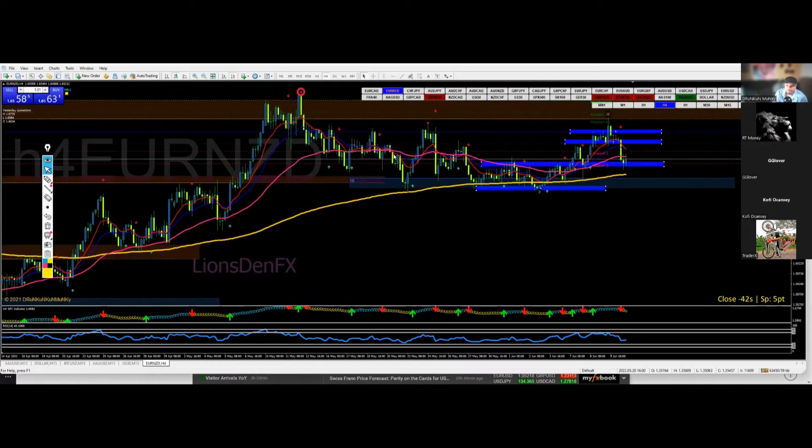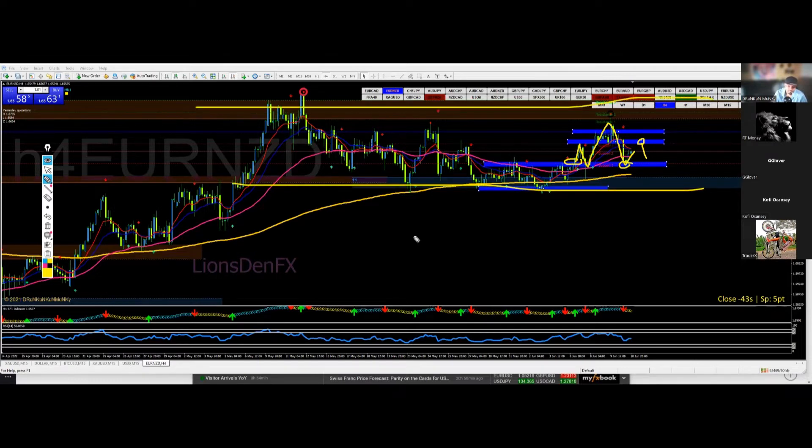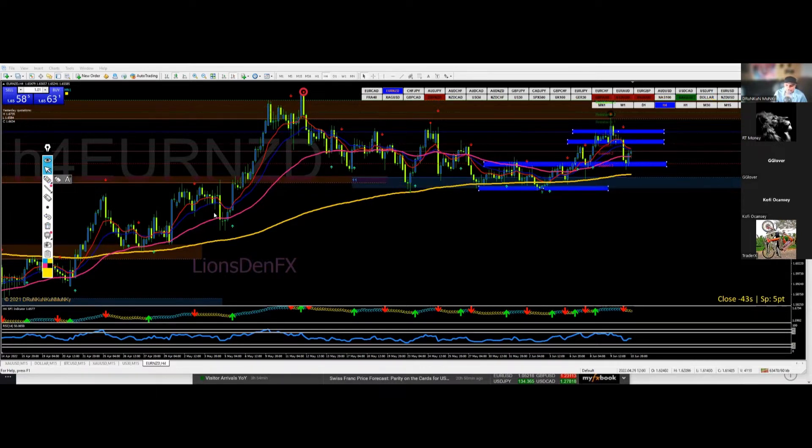Euro NZD — I already have this marked out, missed my boat on that. It basically broke out of here, I started using this level as support instead of resistance, made a high, came back, retested it, and is moving back up now. It could come here, retest, and then come back down. No fundamentals will really help with that so we'll see where it goes. It's just been in this range for a long time. Right now it's in the middle of everything, so I'm not as interested in it as EUR/CAD.